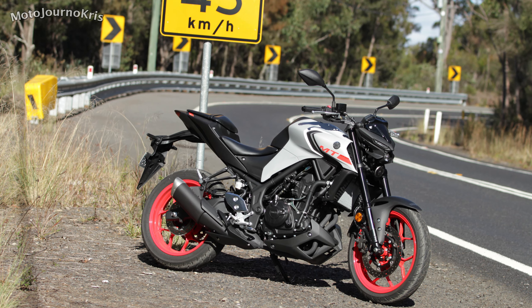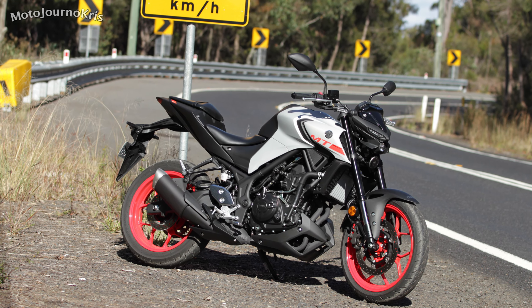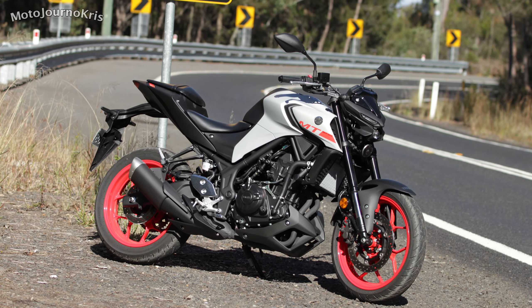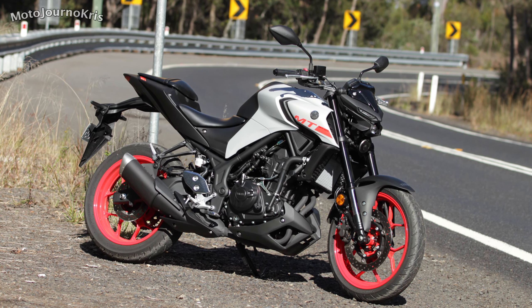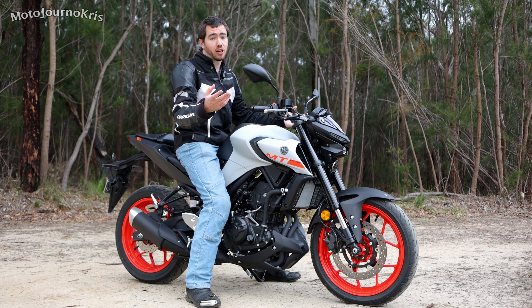The only thing probably going to get a little bit better than this is if you're looking at a cruiser — something like the CMX500 from Honda or a Harley Street 500. Those have very very low seat heights, however for this style of bike you're just not going to get much lower.